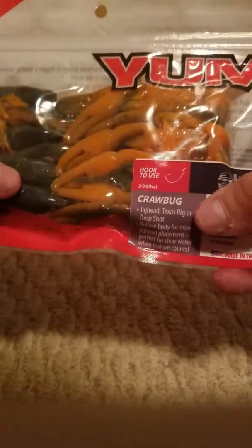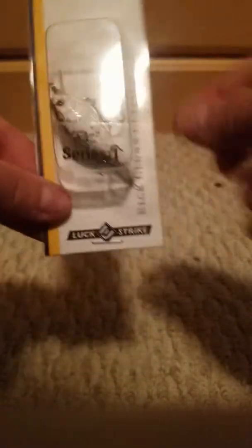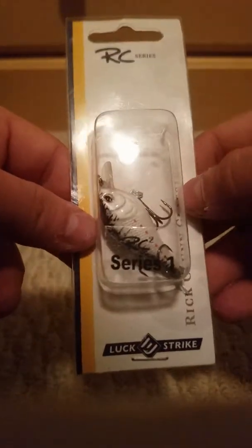I also picked up these — they're called the craw bug. Remember, these lures will be reviewed individually in a soft plastics video. Now let's get a hard bait. I got the Oreo cookies and cream rattled square bill for only one dollar, made by Lucky Strike. They're typically around three dollars, so I consider this a very good deal — I needed more square bills anyway.